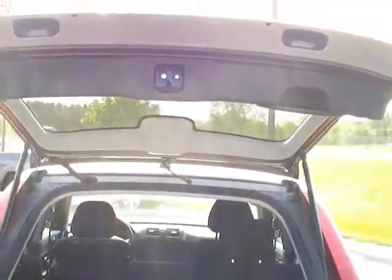Back here you'll see the cargo shelf. As you can see, the power liftgate opens straight up and down instead of off to the side.